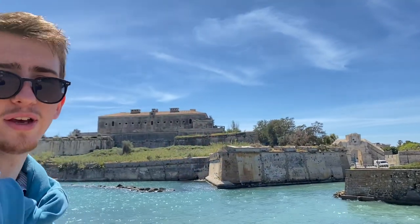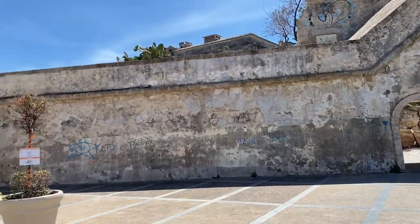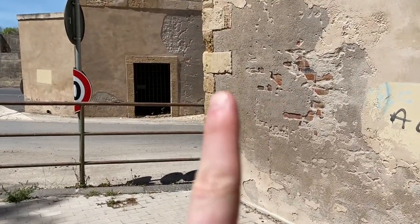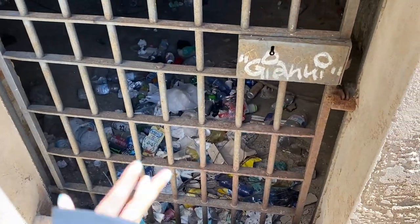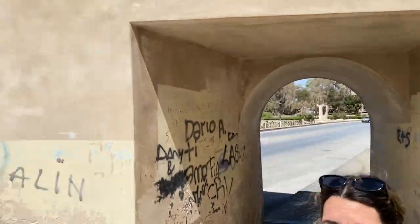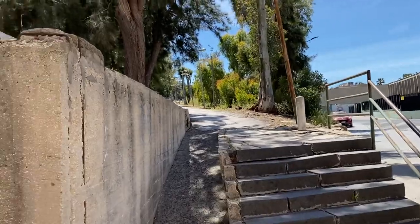We're gonna try and see more of that Castello up there. We just passed the Porta de España and then we've got little prison cells — or I'm not sure what they are. I'm guessing these are not prison cells. It's probably more like for the guards checking who comes in and out from the community, the small island.